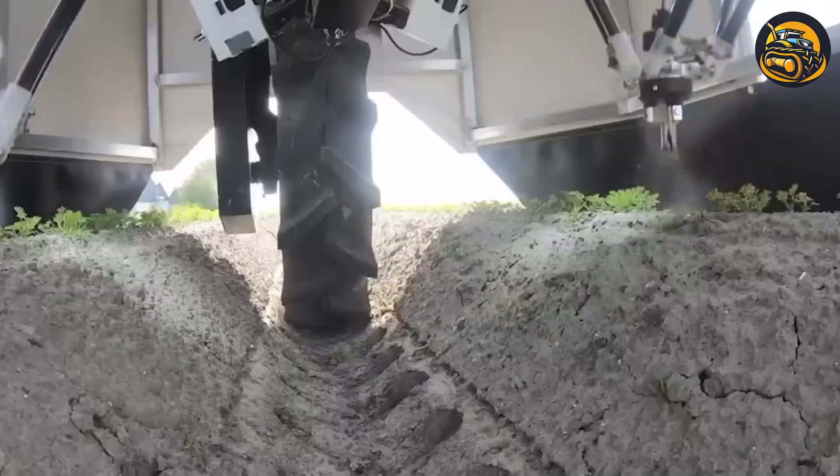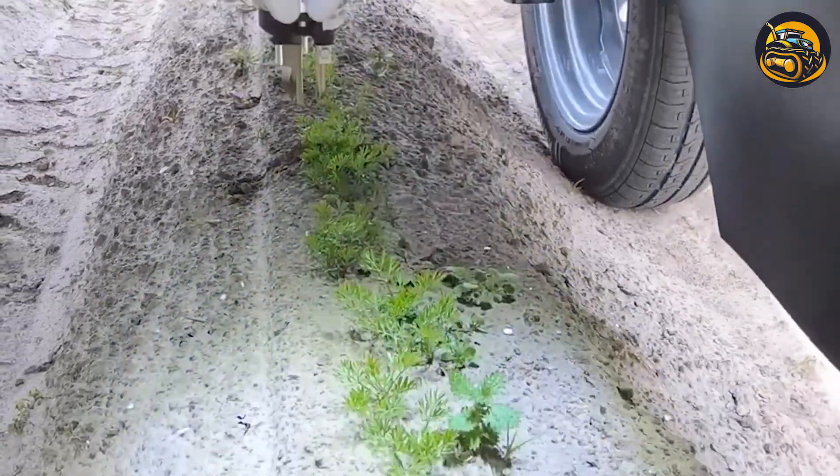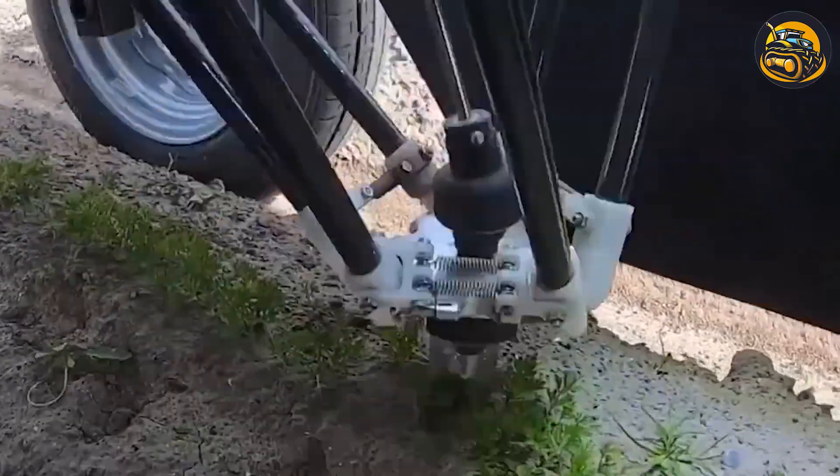Cultivating seeds involves preparing the soil, planting seeds at optimal depths, and providing essential nutrients and water.